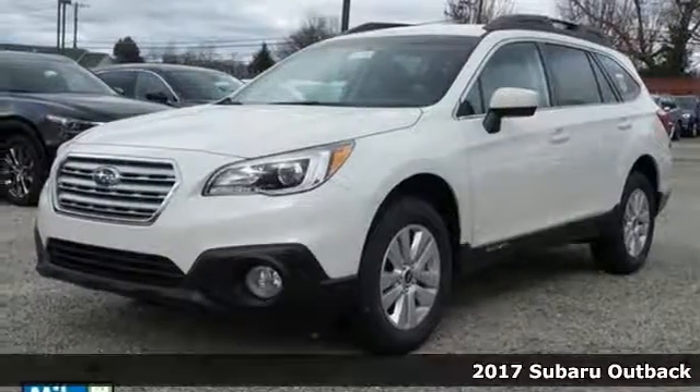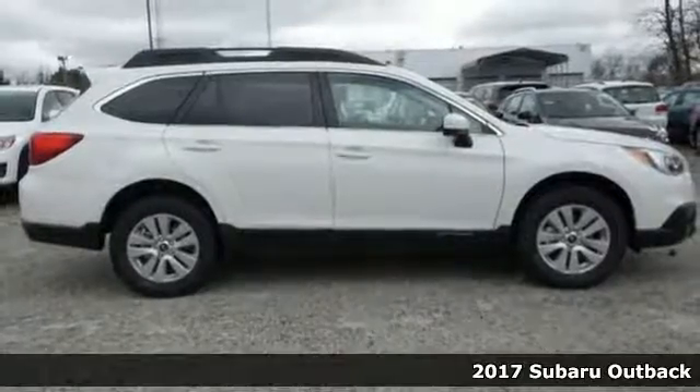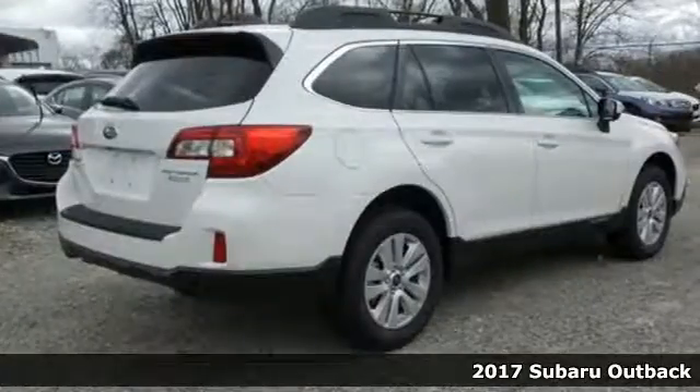Here's a 2017 Subaru Outback. Years in the making, the Outback was a crossover before it was cool.